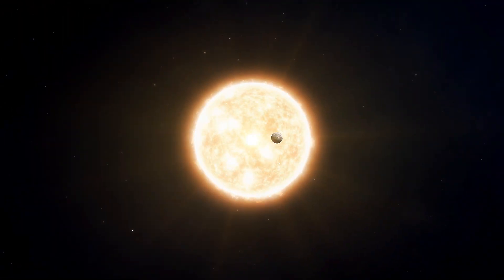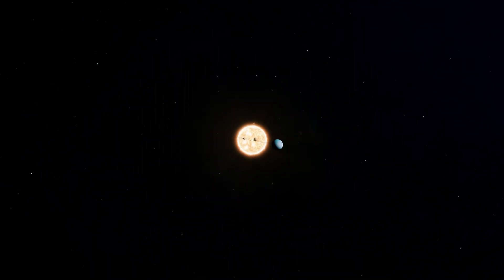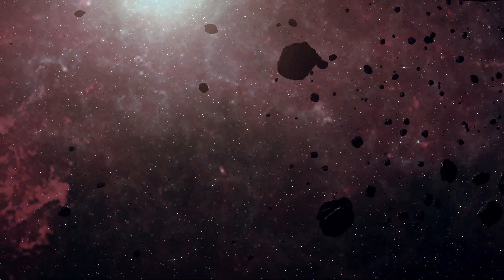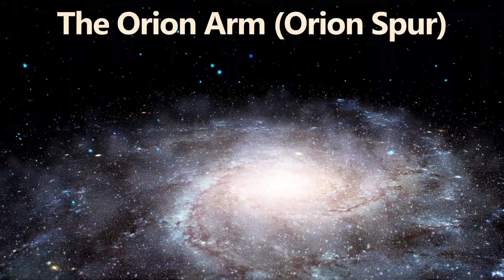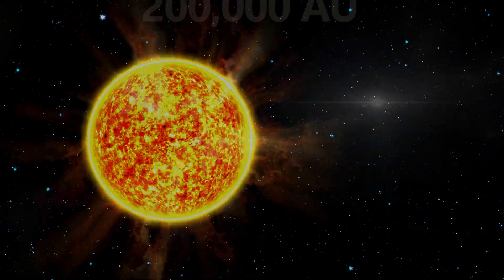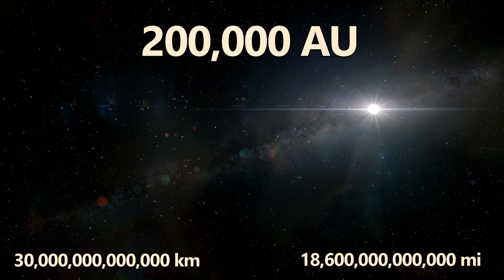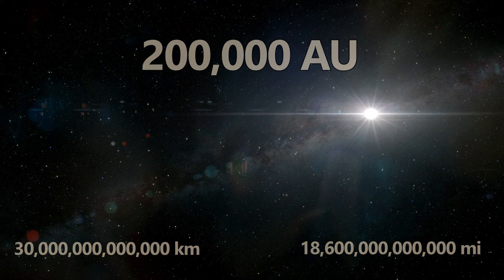Our solar system is a vast and ever-changing place, consisting of the Sun, eight planets, five officially named dwarf planets with many more awaiting confirmation, countless moons, asteroids, and comets. Located in the Orion Arm, or Orion Spur, of the Milky Way galaxy, our solar system spans an incredible distance of about 200,000 astronomical units — approximately 30 trillion kilometers, or 18.6 trillion miles across. This incredible distance shows the impact of the Sun's mighty gravity.